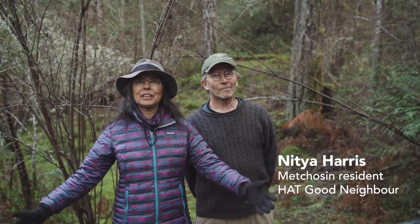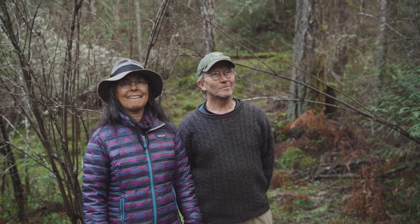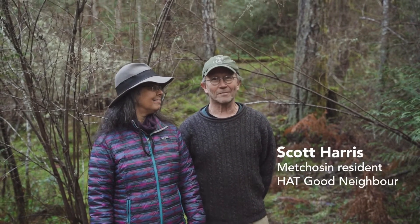I'm Nithya Harris and I'm here in Calypso Woods in the southern part of Vancouver Island. And I'm Scott Harris and I'm here too.